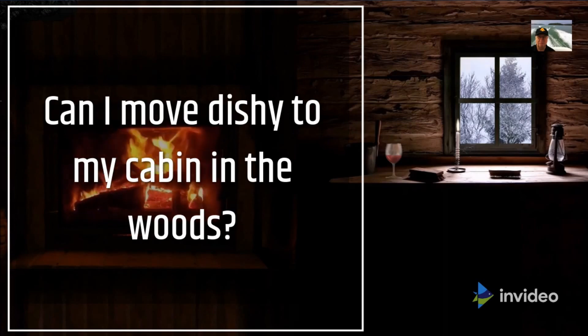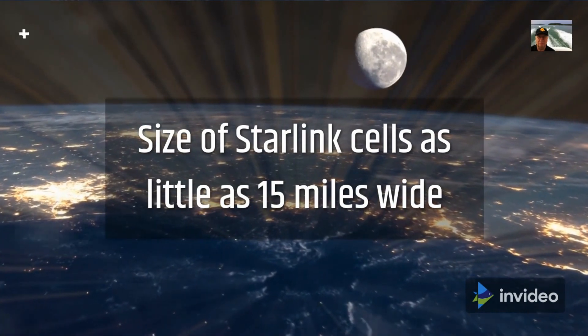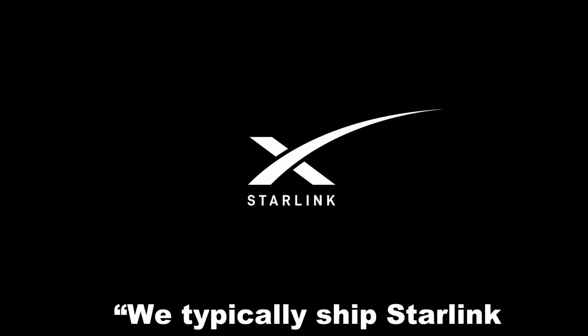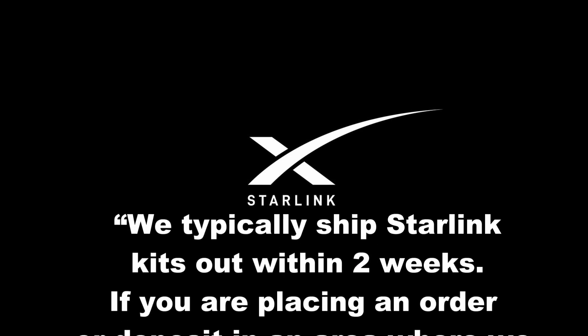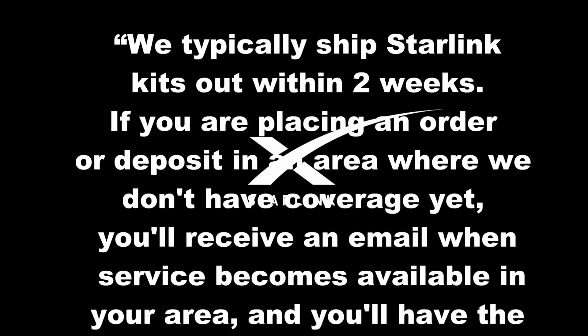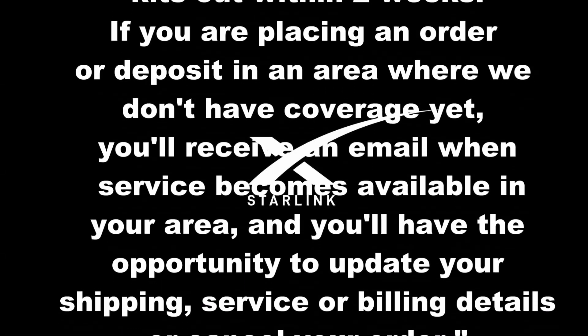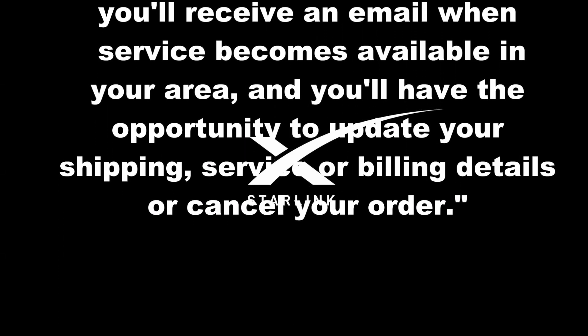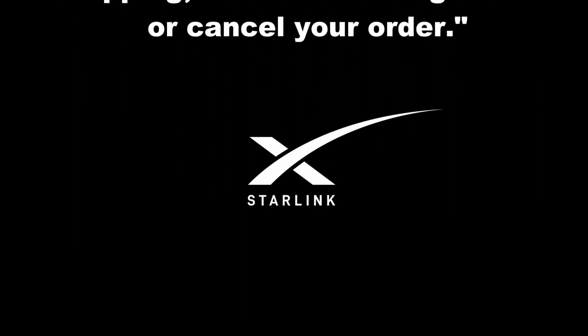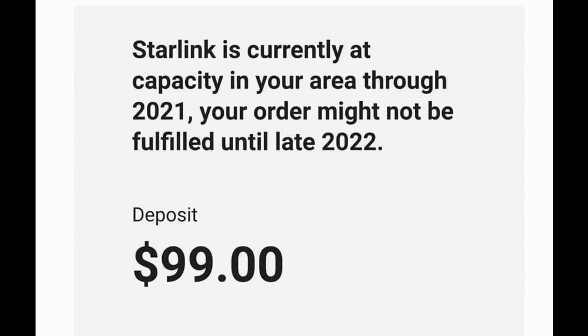SpaceX doesn't publish the size of Starlink cells, but estimates are that some cells are as little as 15 miles wide. Here is Starlink's official answer from the Frequently Asked Questions page — a link is in the comments. 'We typically ship Starlink kits out every two weeks. If you are placing an order or deposit in an area where we don't have coverage yet, you will receive an email when the service becomes available in your area, and you'll have the opportunity to update your shipping, service, or billing details, or cancel your order.'